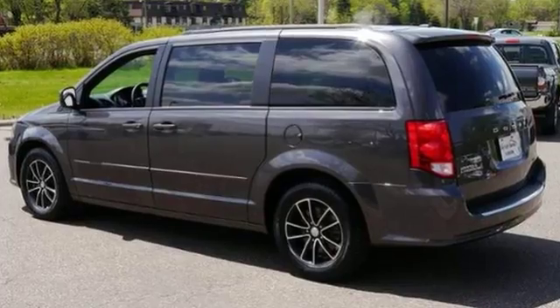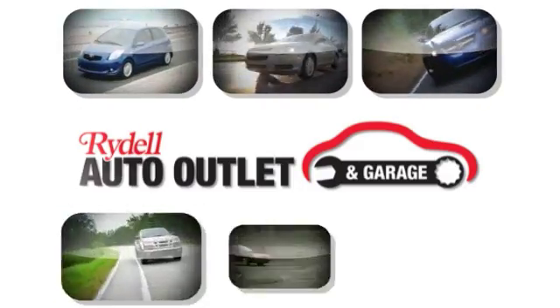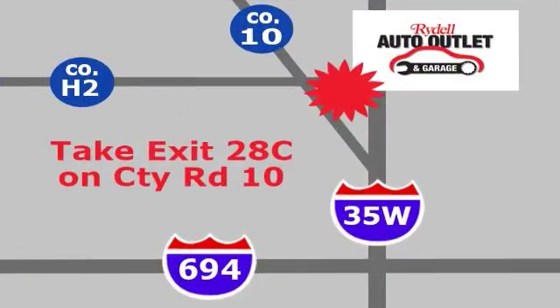Come on out and see it for yourself today. Your satisfaction is our goal. We are conveniently located at 2375 County Road 10 in Moundsview, Minnesota.